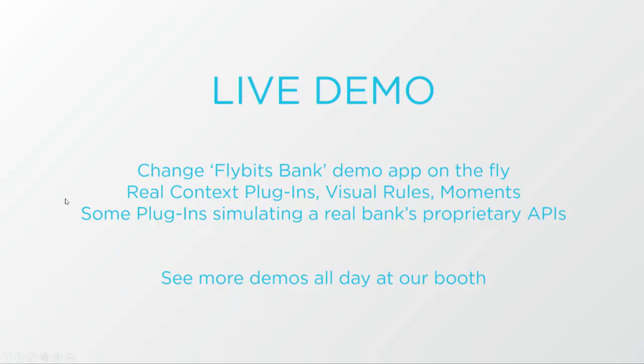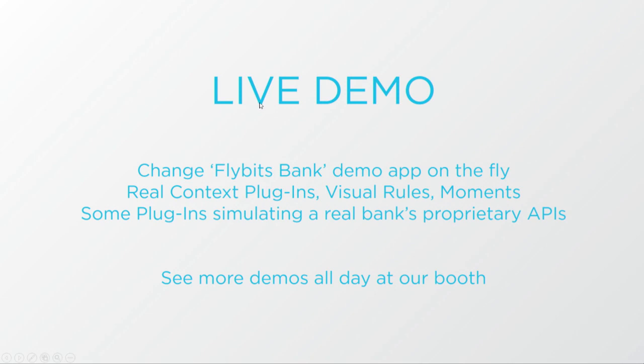With that, I'll pass it back to Jerry. Thanks so much, Peter. Using FlyBits gives unprecedented agility and collaboration to app developers and marketing teams. You take the SDK, inject it into your current app — most people, like TD Bank, a big customer of ours, take their current mobile app and enhance it greatly using FlyBits. It gives them access to all these context sources without any coding, so a lot of the infrastructure is pre-built. Any big bank will have its own proprietary data sources — credit scoring, mortgage histories — they can weave that in. You can change it on the fly without coding, giving tremendous agility, faster time to market, and a radical reduction in the amount of coding needed.